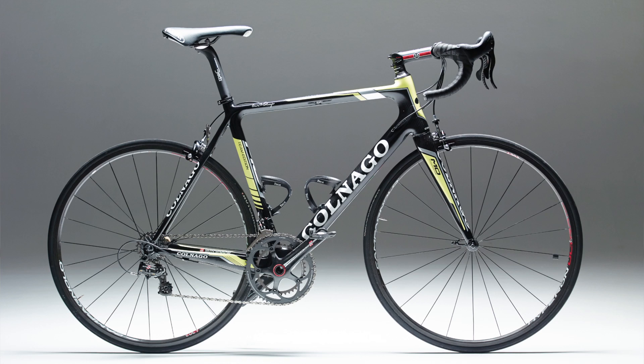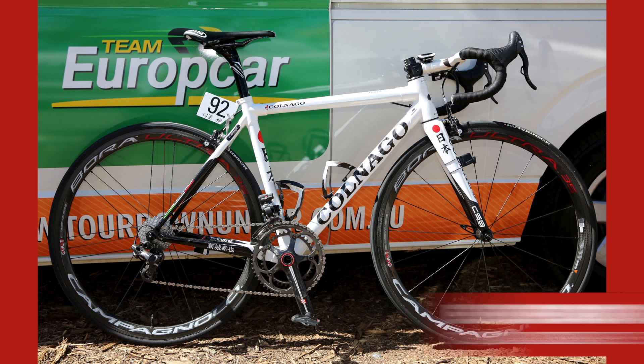Returning to the World Tour are Colnago via their long-time affiliation with EuropeCar. Here we've noticed Yukiya Arashiro has kept the Japanese custom decals on his C59 at the Tour Down Under.